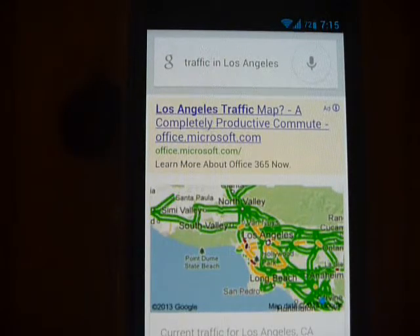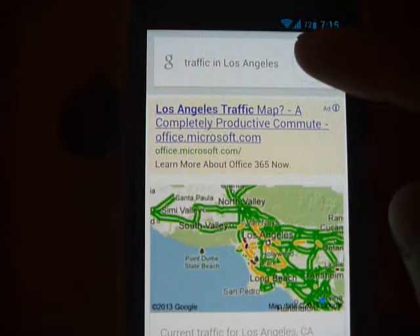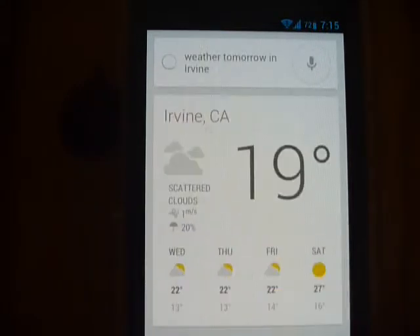A typical test would be a weather test, so we can try weather tomorrow in Irvine. Tomorrow's forecast for Irvine is 22 degrees and partly cloudy.